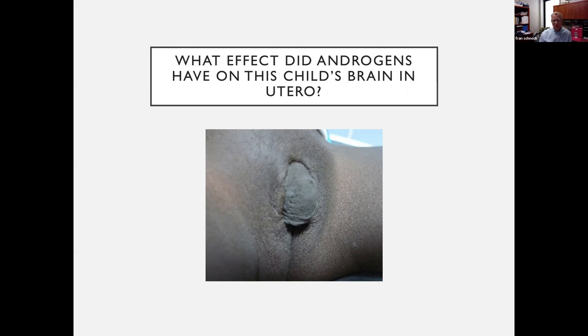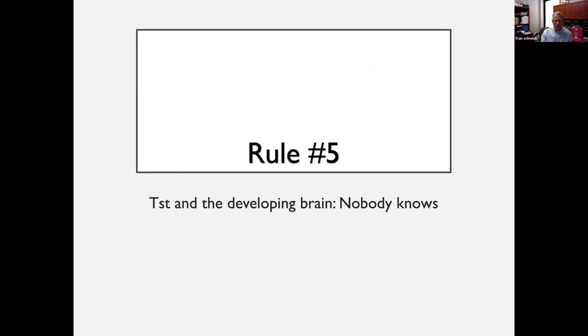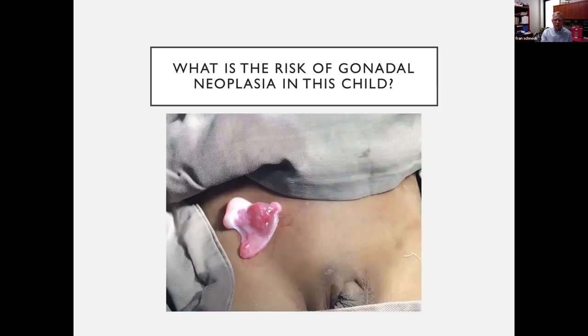Rule number five: testosterone and the developing brain — nobody knows yet. Now, what's the risk of gonadal neoplasia? I think in both of your cases there's some risk of gonadal cancer, and we need to talk about that. This is a patient from Africa — I've chosen these because we see many more cases of DSD in Africa than here in the States.